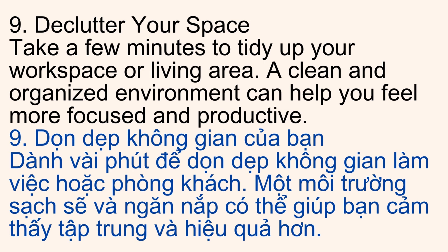9. Declutter Your Space. Take a few minutes to tidy up your workspace or living area. A clean and organized environment can help you feel more focused and productive.